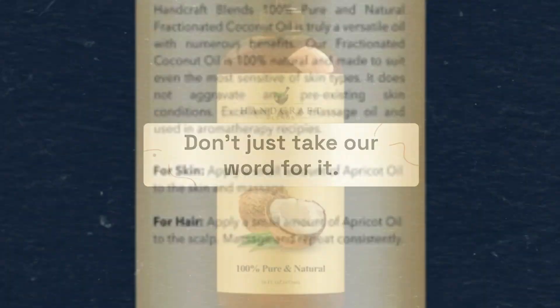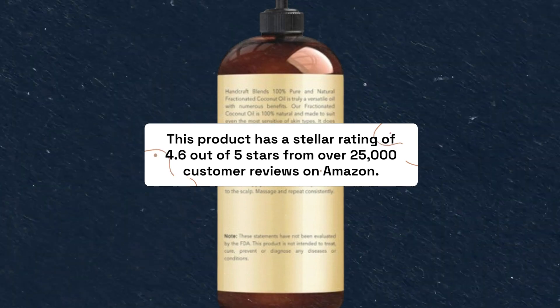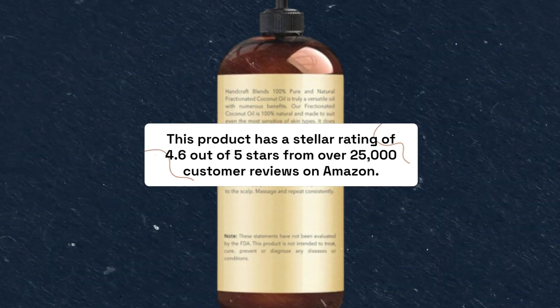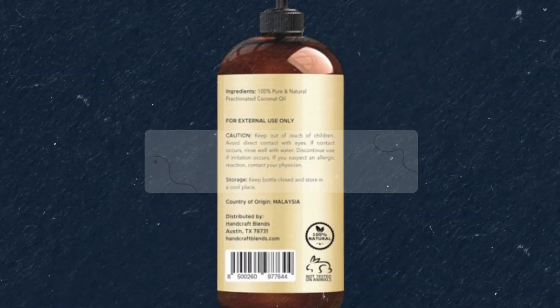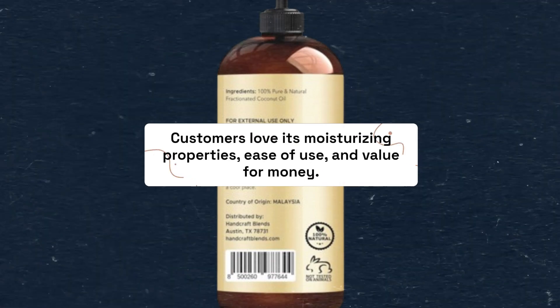Don't just take our word for it. This product has a stellar rating of 4.6 out of 5 stars from over 25,000 customer reviews on Amazon. Customers love its moisturizing properties, ease of use, and value for money.